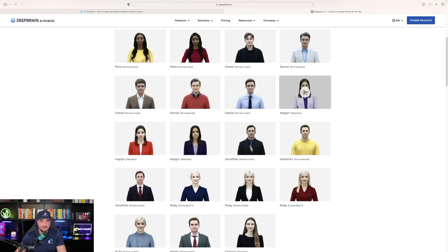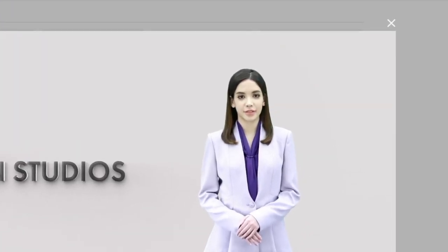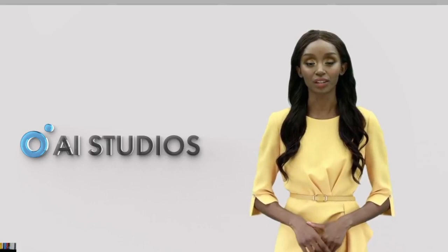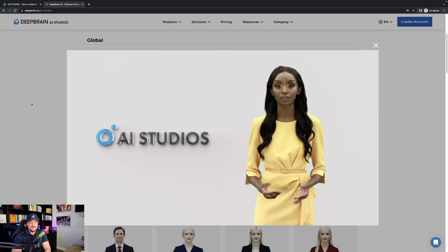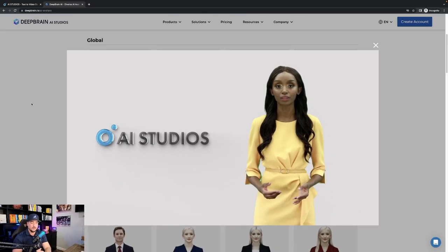Let's give it a preview and see what some of them sound like. [Avatar demo]: 'Hello. I am an AI human completely created by artificial intelligence. You can create these videos very easily. Try it yourself now.' That's quite impressive. I'm watching the lips and it's matching up and they actually sound pretty realistic.